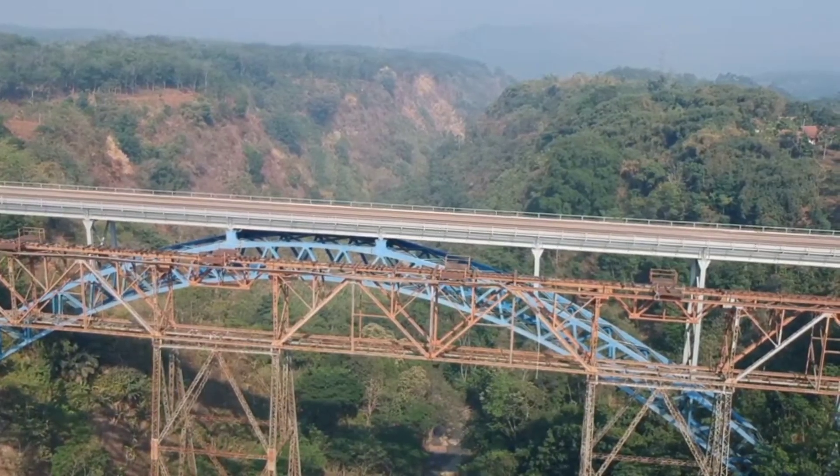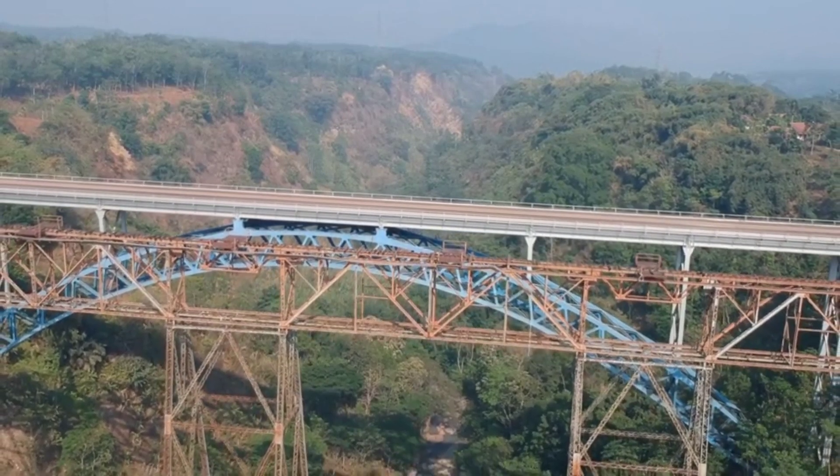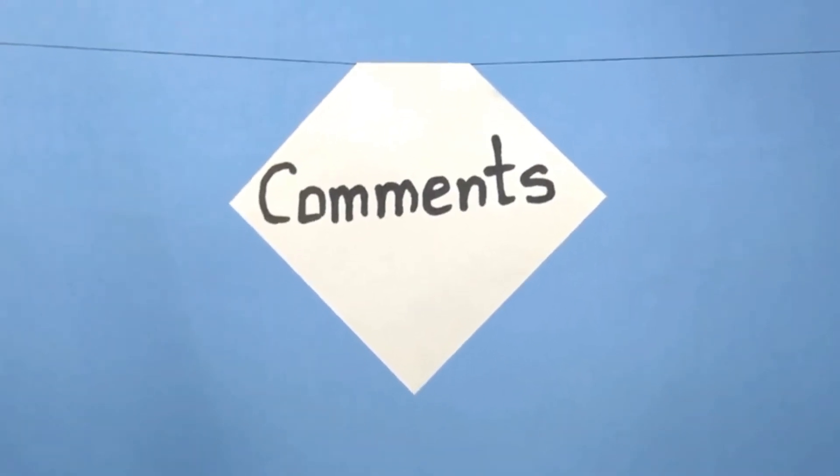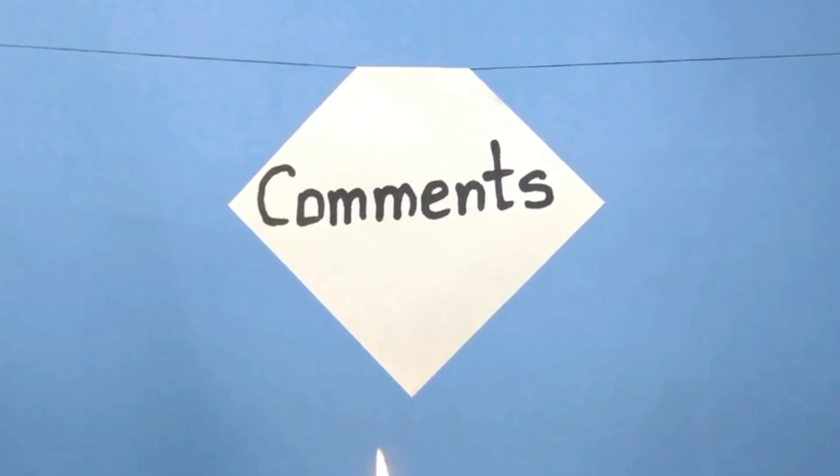In conclusion, by discussing these dangerous railway bridges we can raise awareness and initiate conversations on how to enhance safety measures. Share your thoughts, experiences, or suggestions in the comments.